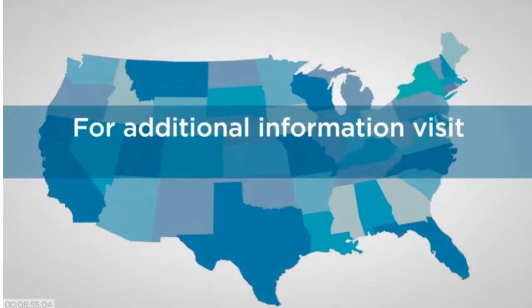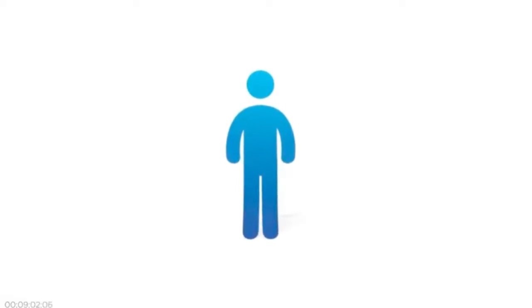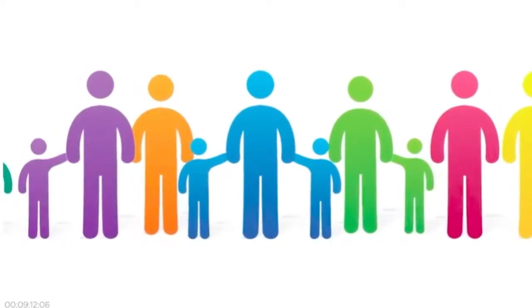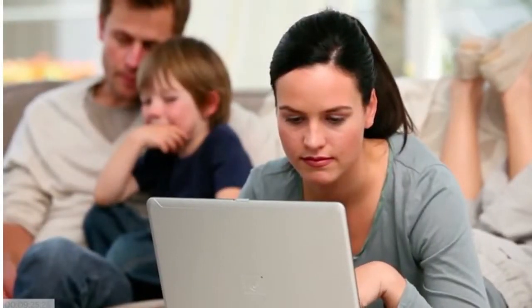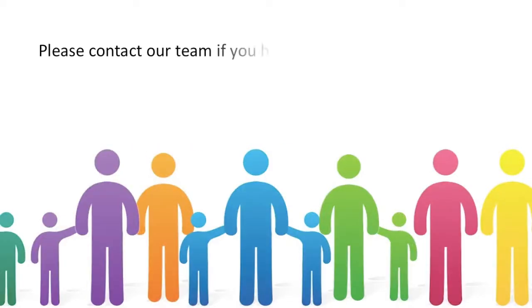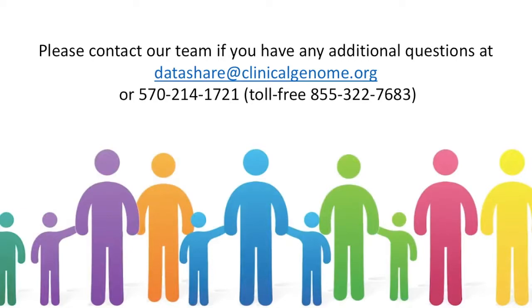To learn more about the laws in your state, visit clinicalgenome.org/laws. Though you might not see any immediate personal benefits, your participation may help you, members of your family, and others with the same genetic change or disease in the future by improving understanding of genetics and health. You also could potentially connect with other researchers or clinicians interested in your particular gene or genetic change, and you have the option to receive updates about your genetic test results. We hope you have found this video helpful and informative as you make your decision. Please contact our team if you have any additional questions at datashare@clinicalgenome.org or 570-214-1721, toll-free 855-322-7683.